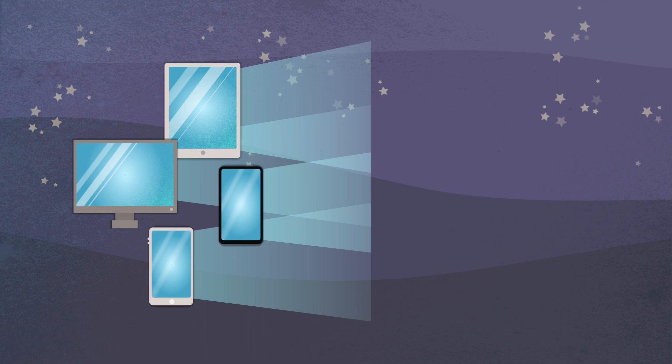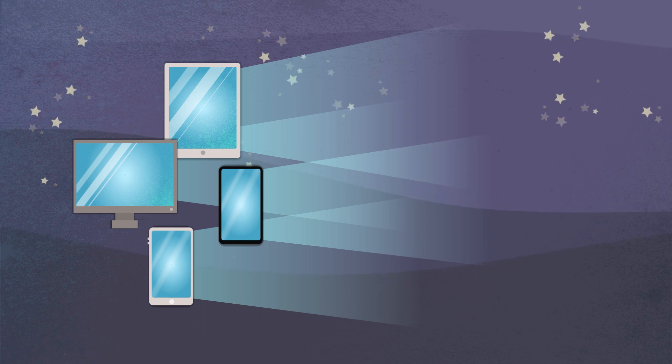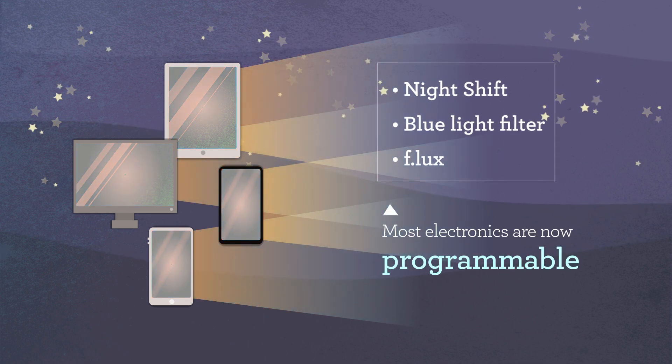Fortunately, many smart devices offer easy-to-use blue light filters that reduce blue light and the negative impact on our sleep cycles.